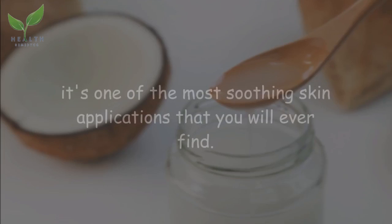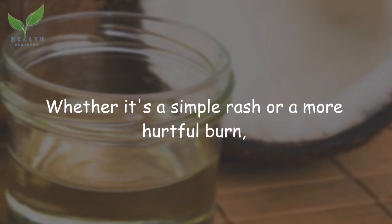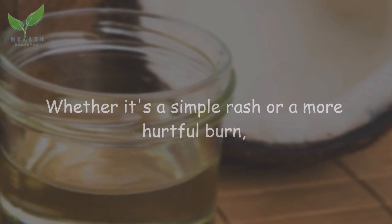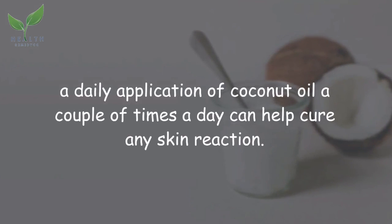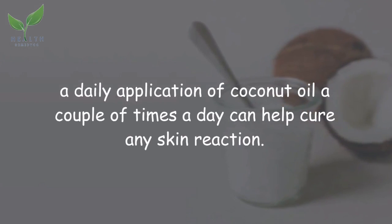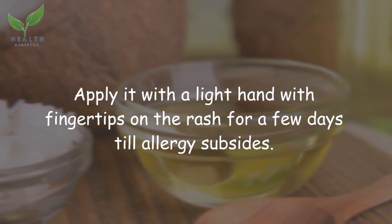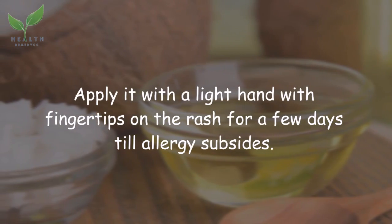Coconut oil is one of the most soothing skin applications that you will ever find. Whether it's a simple rash or a more hurtful burn, a daily application of coconut oil a couple of times a day can help cure any skin reaction. Apply it with a light hand using fingertips on the rash for a few days until the allergy subsides.